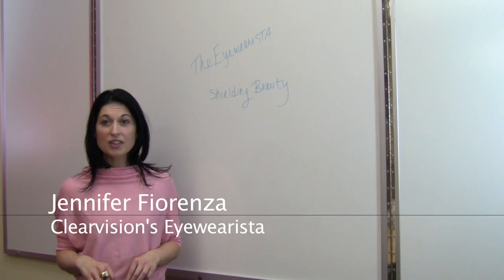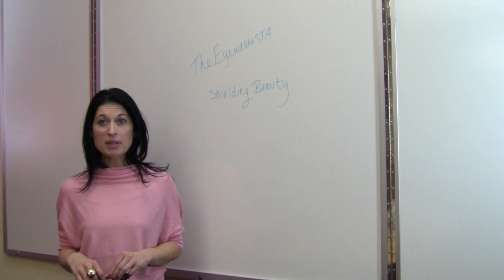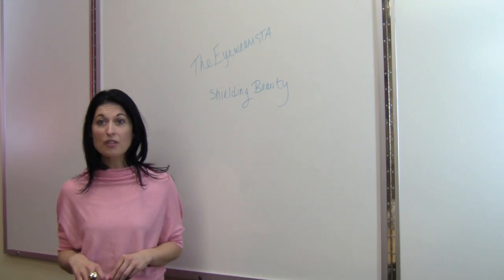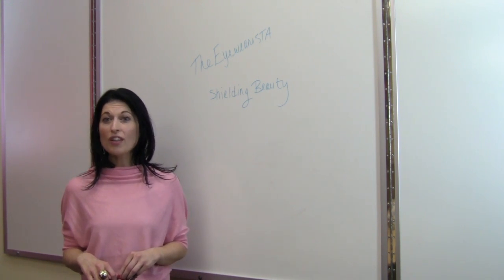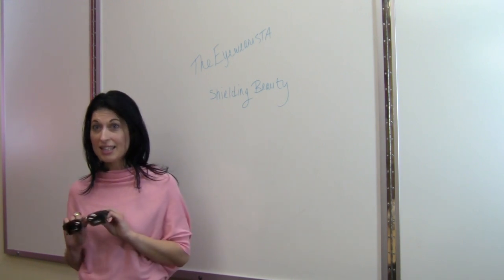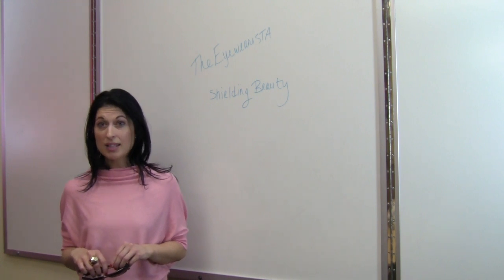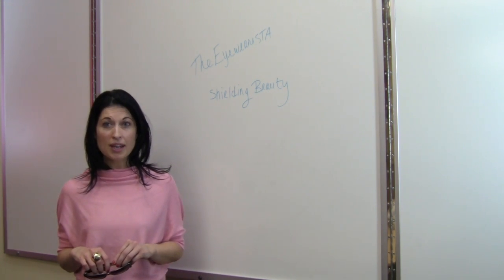Hi, I'm Jennifer Fiorenza, ClearVision's Eyewearista, and today we're talking Shielding Beauty. Let's face it, anti-aging treatments may improve your skin's appearance and reduce fine lines, but all the eye cream in the world won't help prevent wrinkles like a great pair of shades. Many anti-aging and cosmetic medicine experts recommend sunglasses that block 100% of UV rays.